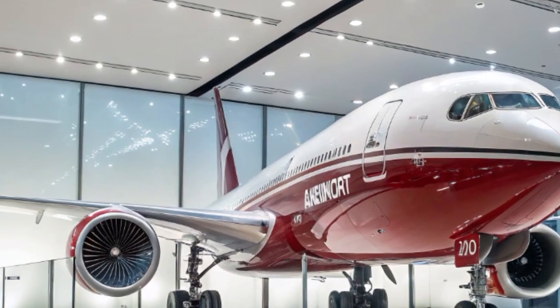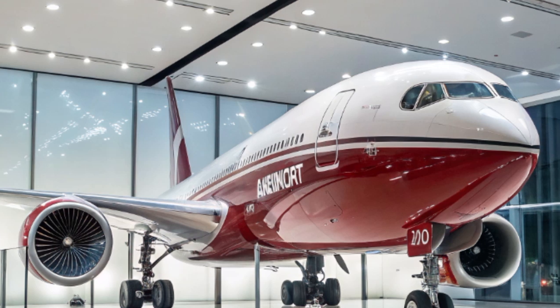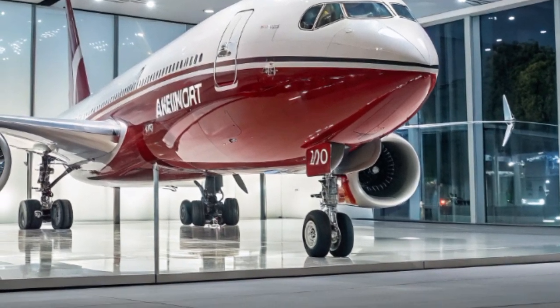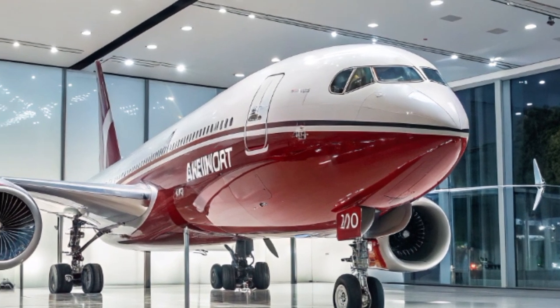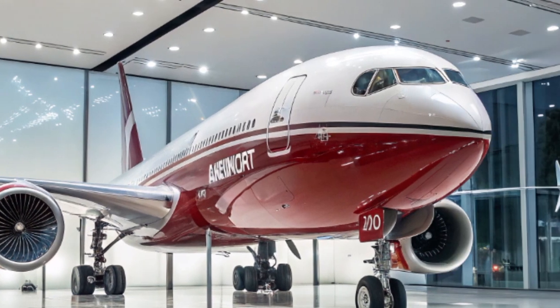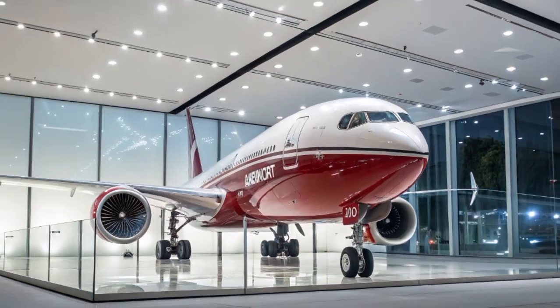For travelers, the 777X represents a step forward in comfort and connectivity. Passengers will benefit from better cabin pressure and humidity, meaning they'll arrive at their destination feeling less jet-lagged. The quieter engines and improved cabin insulation mean a calmer, more peaceful flight. And with modern in-flight entertainment and high-speed internet, even the longest flights become more enjoyable and productive.